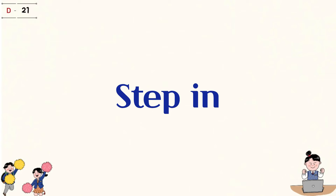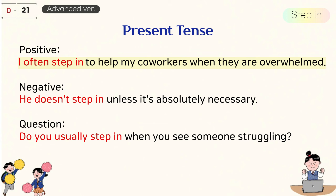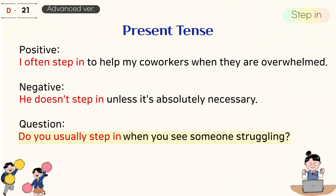2. Step in. Present tense. I often step in to help my coworkers when they are overwhelmed. He doesn't step in unless it's absolutely necessary. Do you usually step in when you see someone struggling?